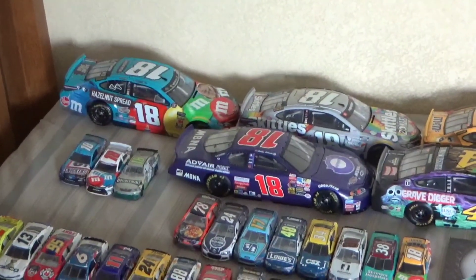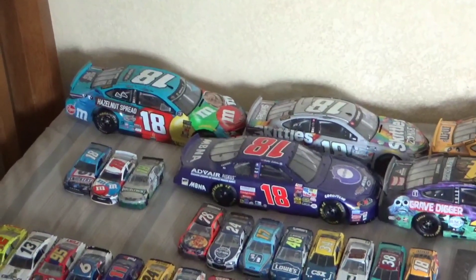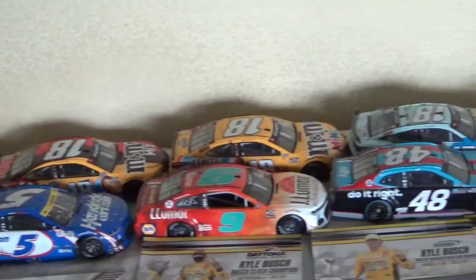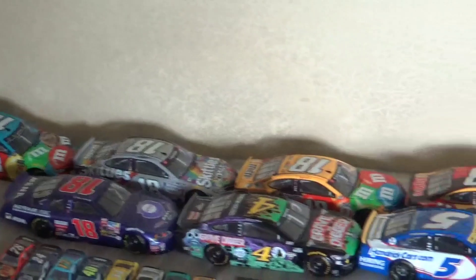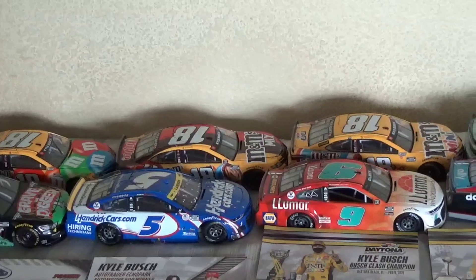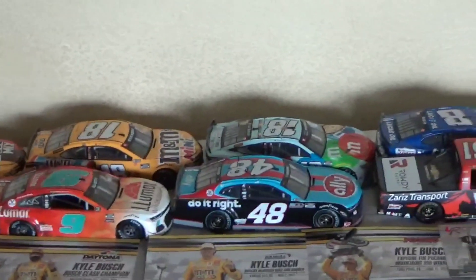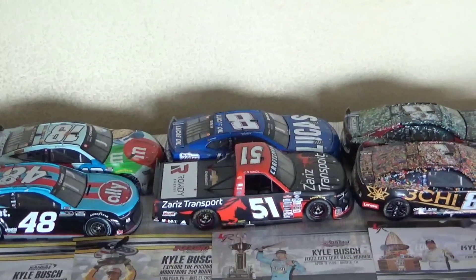Starting off in the back, I'm zooming in with my camcorder so it'll be much easier. We have my 1:24s — you can tell most of them are Kyle Bush's. Beginning here we have his 2019 Pocono win, then 2020 Texas, 2021 Clash, 2021 Kansas win which he won on his birthday, then his Pocono win from 2021 — the second race since it was a doubleheader that weekend — then his Bristol dirt win, his last win for Joe Gibbs Racing.